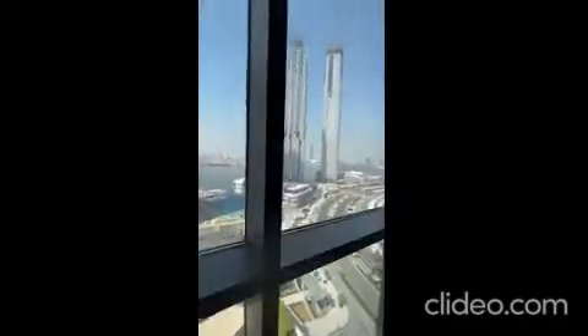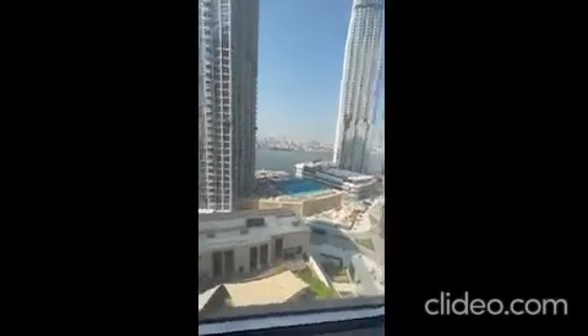Third bedroom. View of the creek, upcoming glass — grand community. Water. It's amazing.